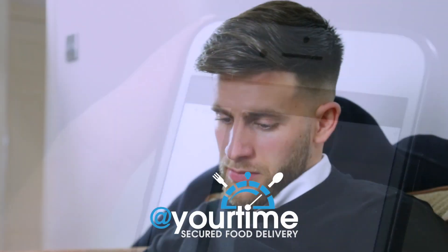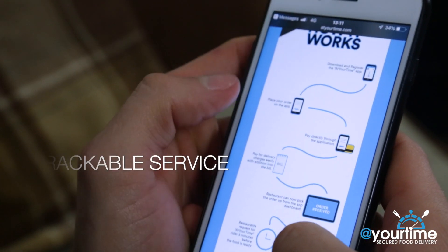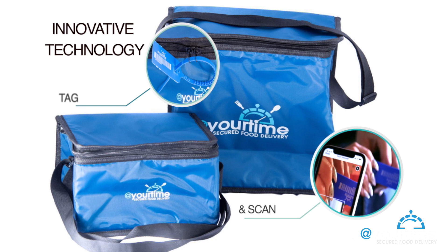At Your Time provides a secured food delivery service like none other. We offer a seamless, tamper-proof and trackable service from your chosen restaurants to you in a timely and measurable fashion using our innovative tag and scan technology.